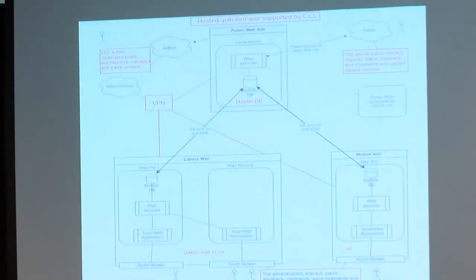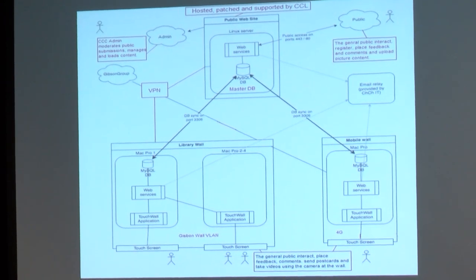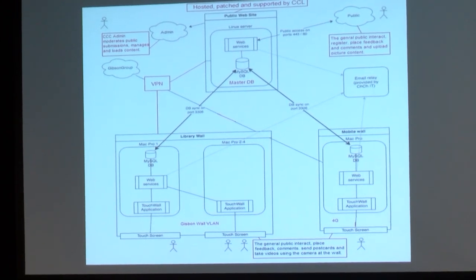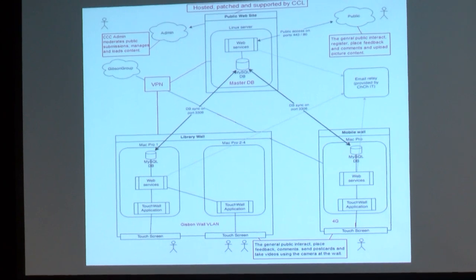For those of you who are inclined, that's a picture of how it all joins together that was drawn up by our council's IT department. Sarah and I are down the bottom somewhere, and you're up there on the cloud, top right.